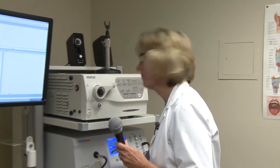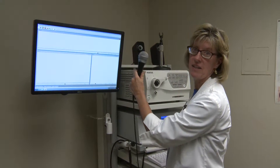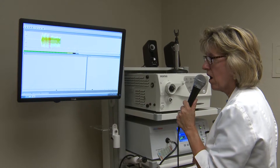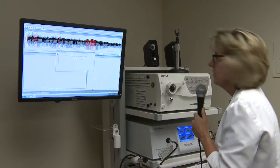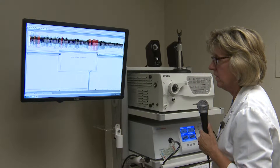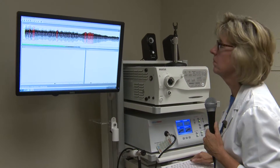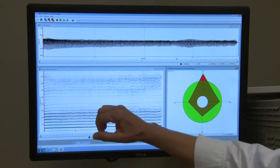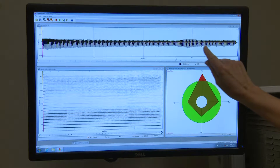Let me demonstrate what we obtain when we do a speech sample. We're going to take a short recording of the voice and you'll see it as it is printed out on the screen. So this gives us our acoustic sample of the voice that we then analyze for the parameters. So we've just finished taking our speech sample and what we have across the top is the fingerprint of the patient's voice.